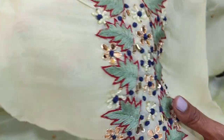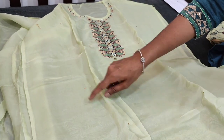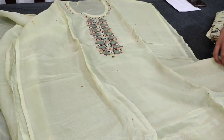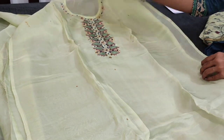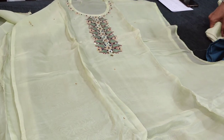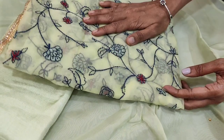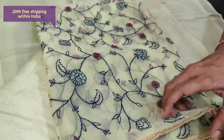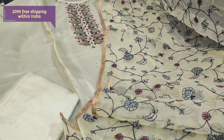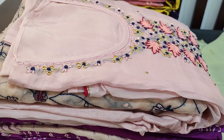Taking a closer view, nice fine embroidery work is done with bead and thread, and we have small stone work on the front side of the top. The fabric is thin, lining is needed, and it's plain at the back. We have a matching santoon bottom and the dupatta is also in fancy organza — very lightweight in pastel green with rich embroidery and fancy lace tapings. The cost of this material is ₹2099.